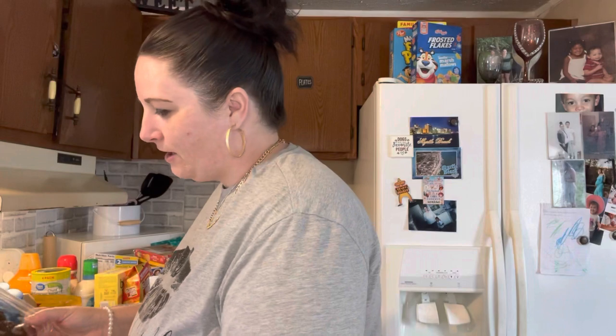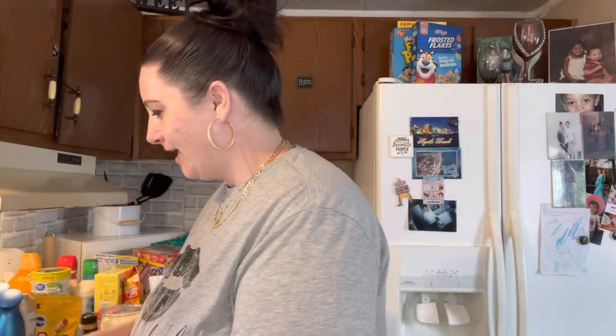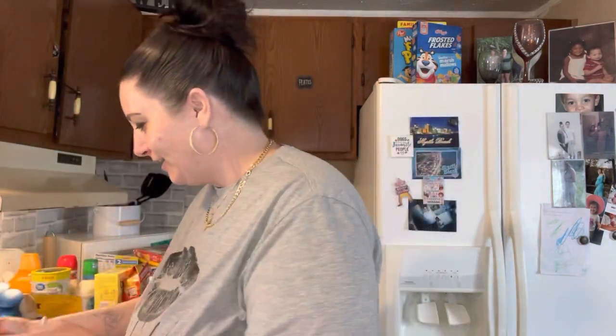We have some cream cheese frosted red velvet cookies - these are so good. Chocolate flavored dip Madeleines - I love having these with my coffee in the mornings. And we got some noodles, some beef and chicken, can't go wrong with these.